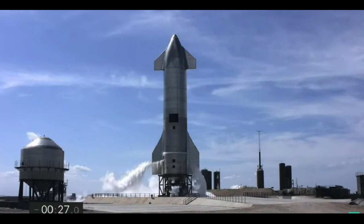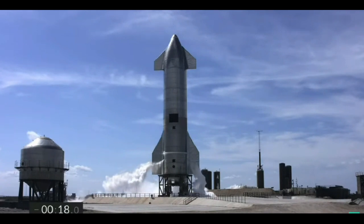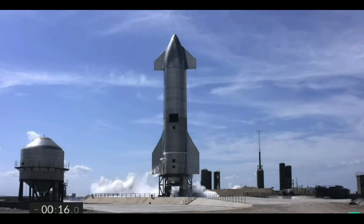T-minus 30 seconds and counting. Everything continues to go well for the test flight of Starship 10. We have disconnected the quick disconnect from the vehicle, getting ready for the ignition of the three Raptor engines.